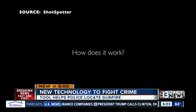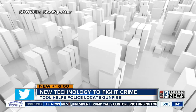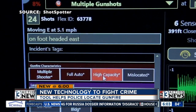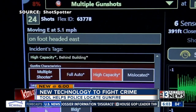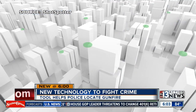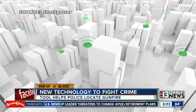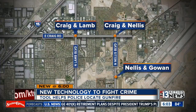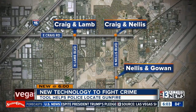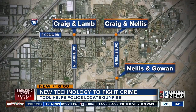So how does it work? It starts with sensors — a sophisticated system made up of acoustic sensors placed on buildings, light posts, and other objects to locate gunfire in the area. Las Vegas Metro Police are working to test and eventually implement the system. If a gun is fired anywhere in the area, multiple sensors detect and timestamp the sound. The first area tested was in the northeast part of the valley, near Craig and Lamb, Craig and Nellis, and Nellis and Gowan.